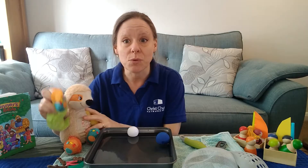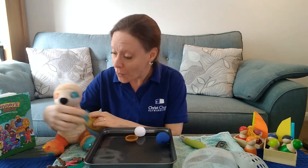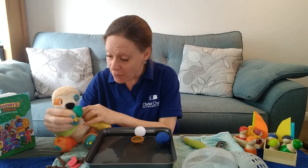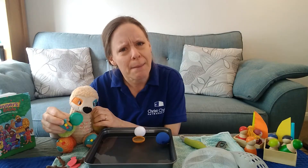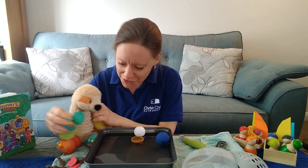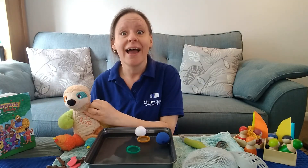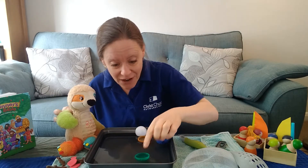We're going to throw them in. This one's orange. Are you ready? Here we go. Oh Sid, look it floated! Here we go. I've got a green one. Maybe it won't float because it's a different colour. Shall we try? One, two, three. Oh look it floated. That's very exciting. In fact it's floating away.